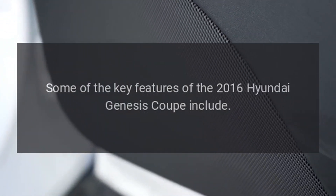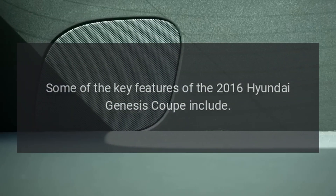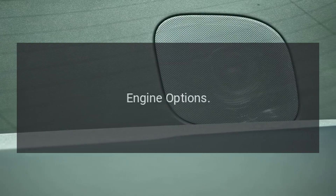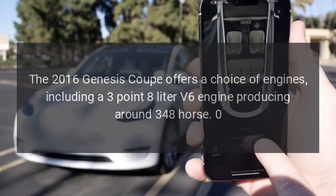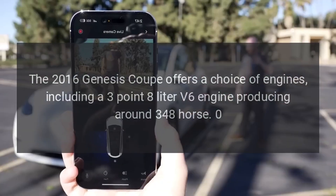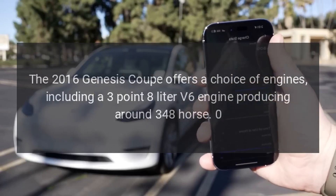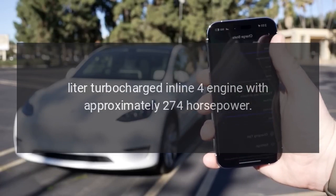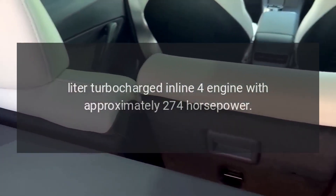Some of the key features of the 2016 Hyundai Genesis Coupe include engine options. The 2016 Genesis Coupe offers a choice of engines, including a 3.8-liter V6 engine producing around 348 horsepower, and a 2.0-liter turbocharged inline-four engine with approximately 274 horsepower.